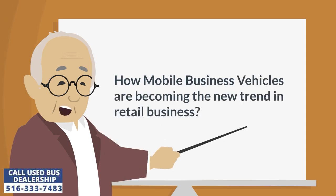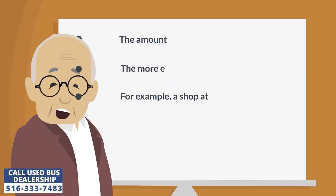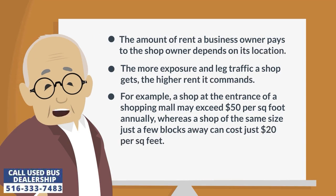How mobile business vehicles are becoming the new trend in retail business. The amount of rent a business owner pays to the shop owner depends on its location. The more exposure and foot traffic a shop gets, the higher rent it commands.